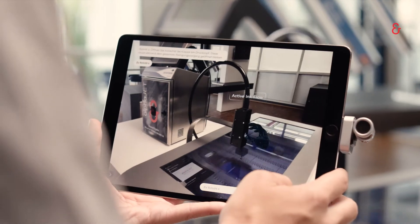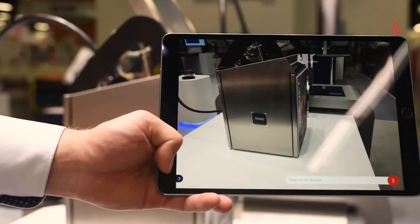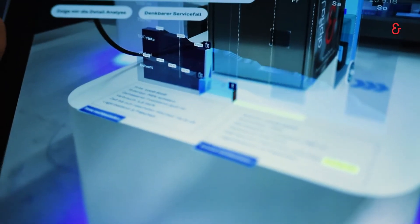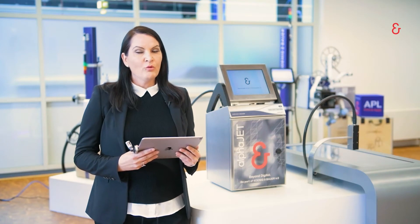Another feature integrated inside Qiana is voice communication, which helps you understand how to work with the printer or even use features where you can order consumables or spare parts through our webshop. It creates a real communication with the printer — it's a little bit like the printer is alive.